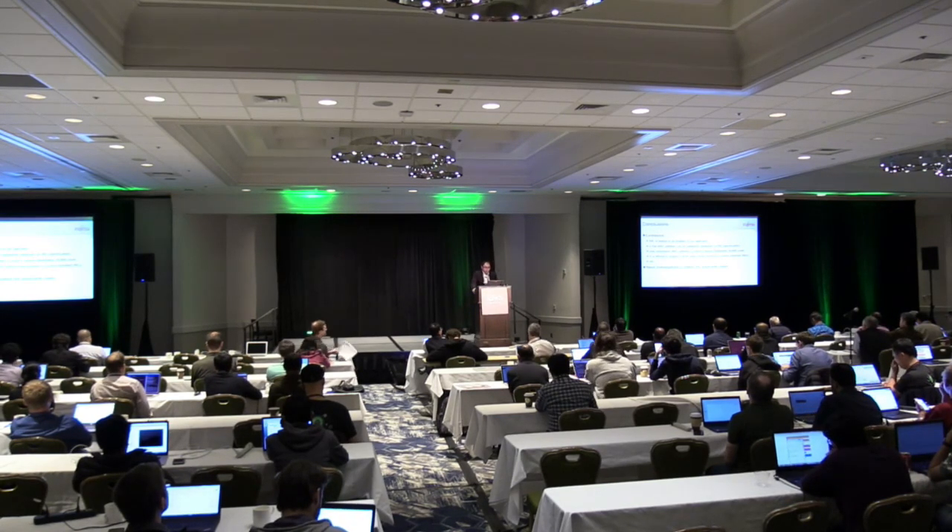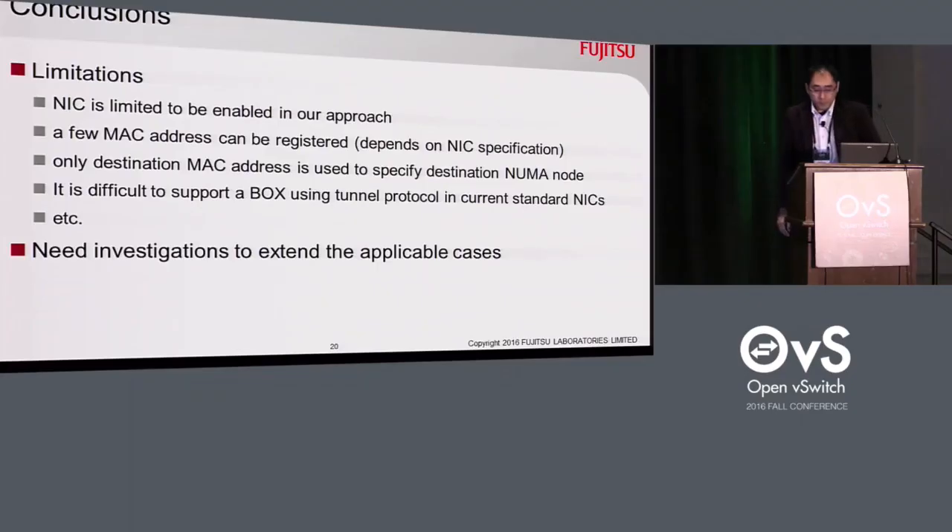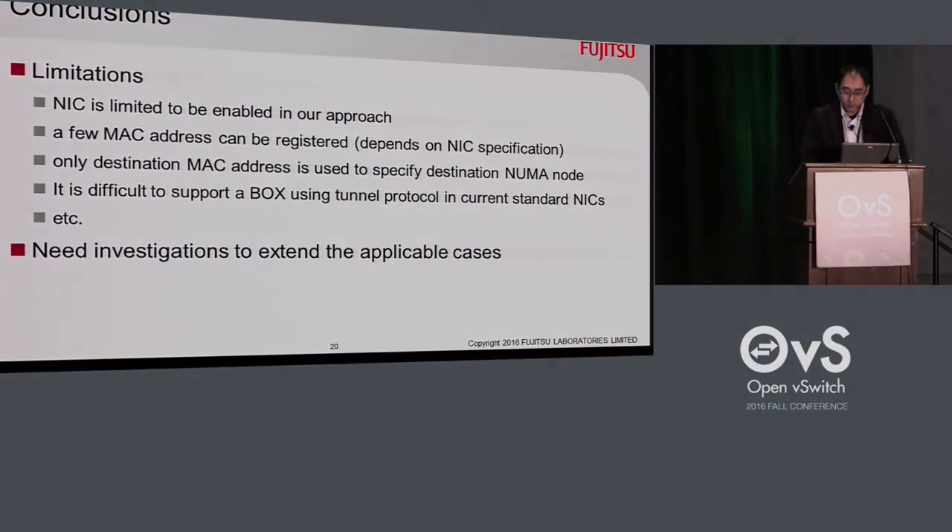That concludes my presentation. Thank you for your attention.